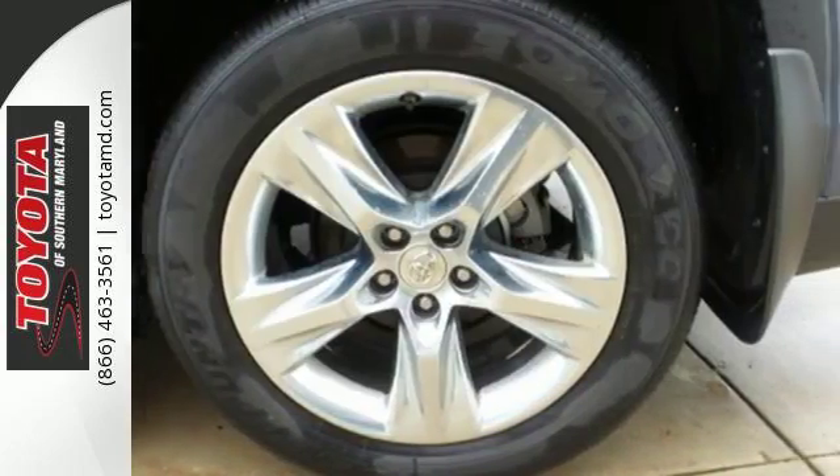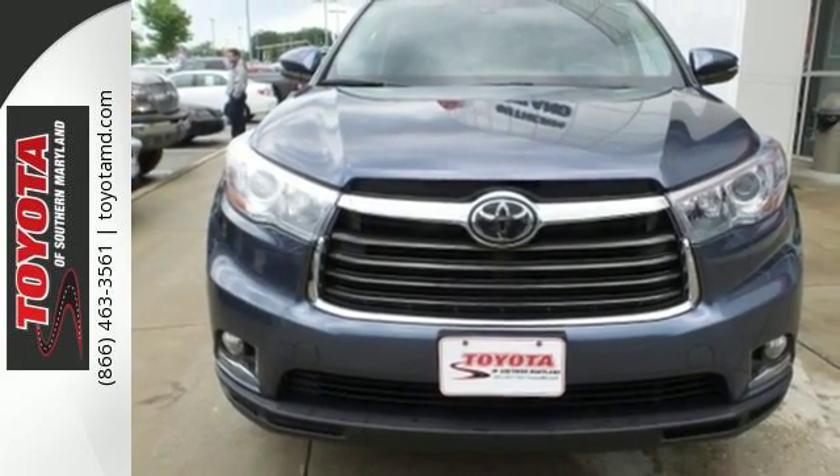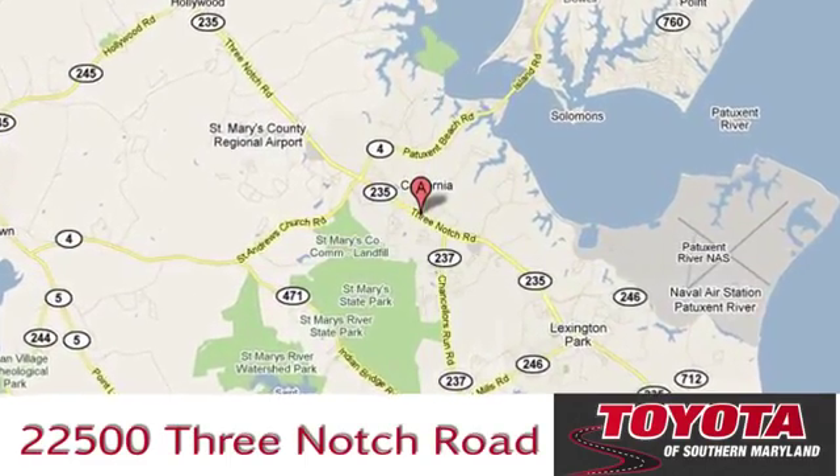Let more people in on the adventure in this Highlander today. The President's Award-winning Toyota of Southern Maryland is conveniently located at 22500 Three Notch Road in Lexington Park, Maryland.